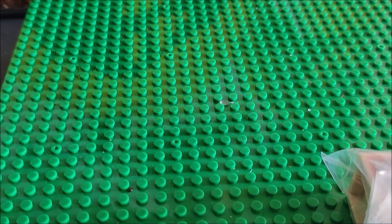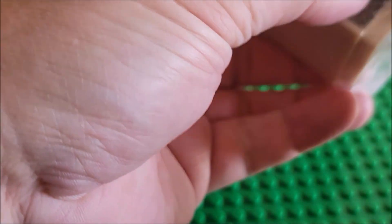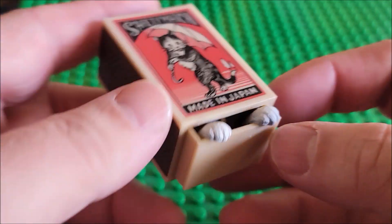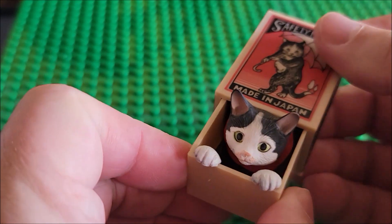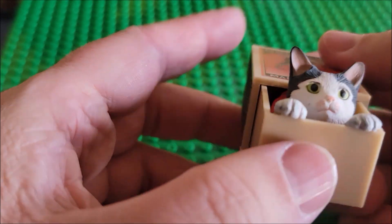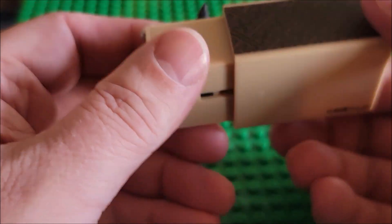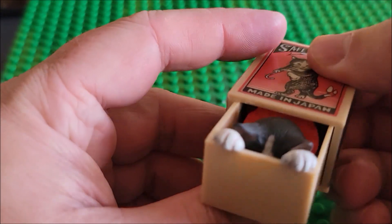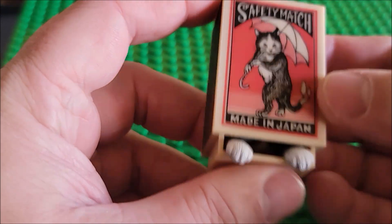Let's open this up — it's heavy, it's not light, that's for sure. Let's use scissors. Okay, here it is. We reveal it together — we're gonna push it out. Oh, that was cute! The kitty cat pops out. I think it's cute, I really do. Safety match, made in Japan.